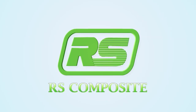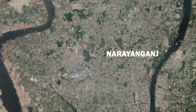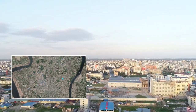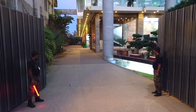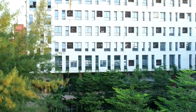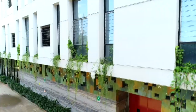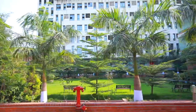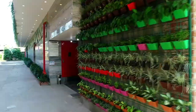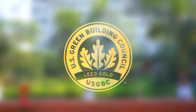RS Composite resides at the heart of Bangladesh's knitwear manufacturing hub, Narayanganj. A USGBC gold certified knitwear manufacturing facility, it has developed an eco-friendly project strictly conforming to the gold category requirements in Leadership in Energy and Environmental Design, which are set by the US Green Building Council.